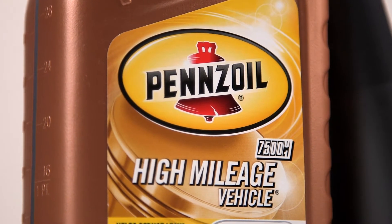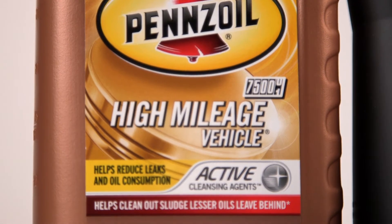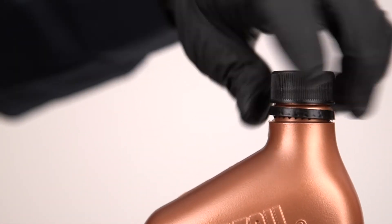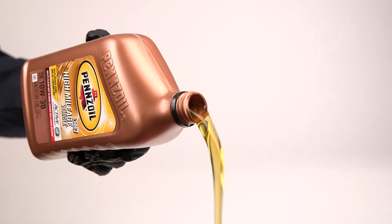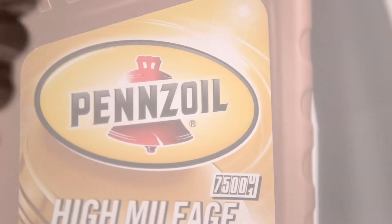Older cars can have a bit of arthritis, but you can alleviate some of their pain with Pennzoil High Mileage Motor Oil. This oil has been specifically designed for vehicles over 75,000 miles, where the seals in the engine can start to deteriorate.